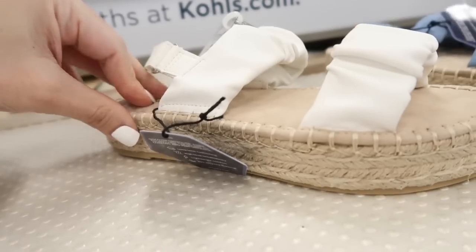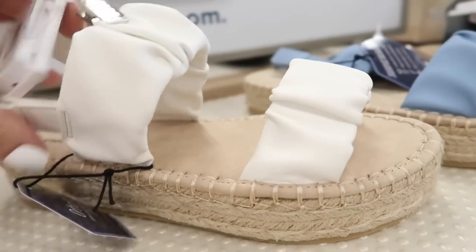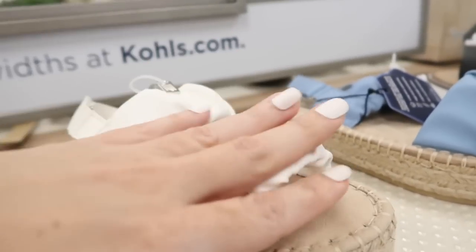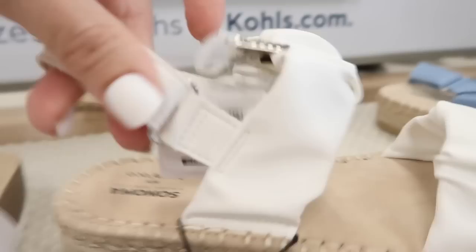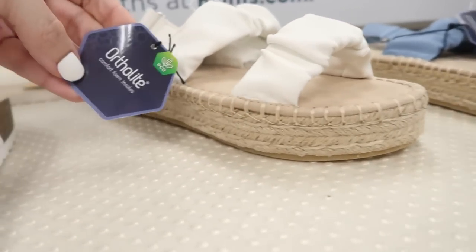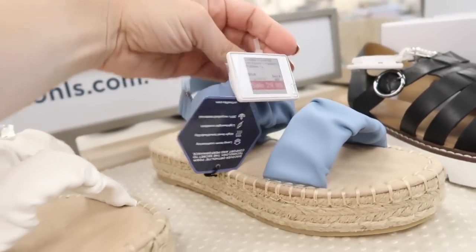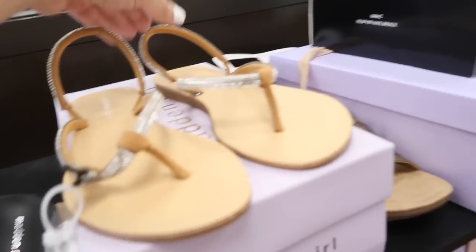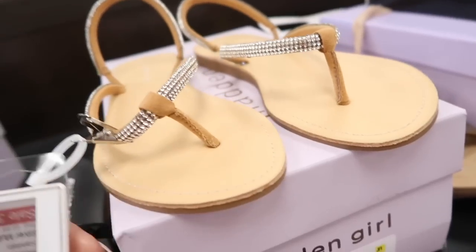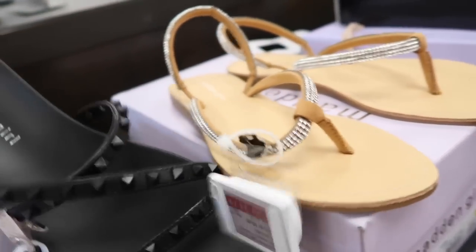Sonoma flatforms — this has the espadrille bottom, faux suede bottom with this ruched strap on the bottom and also around the ankle, this is velcro so everything is pretty soft. Also has the Ortholite footbed. In the white and also in the blue, they're $29.99. New sandals from Madden Girl — this is a slingback with all of that rhinestone detailing, these are $33.74.